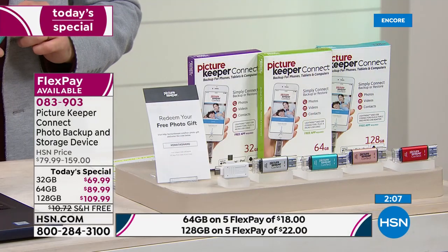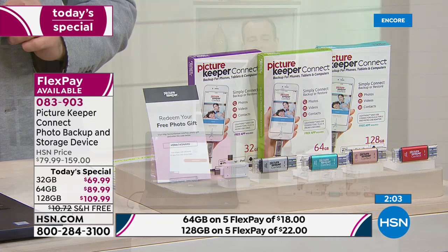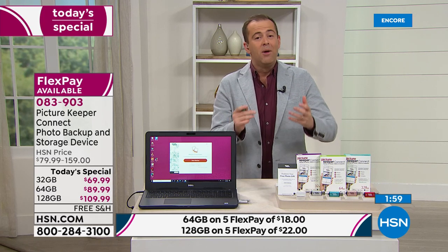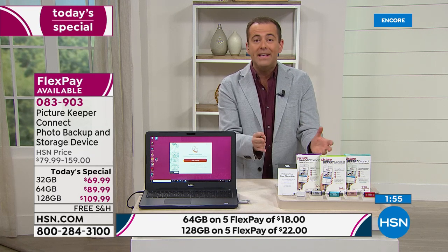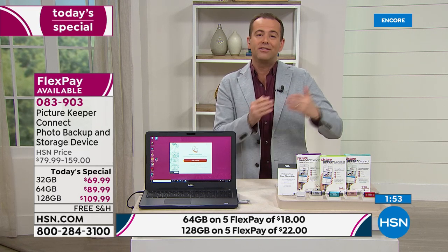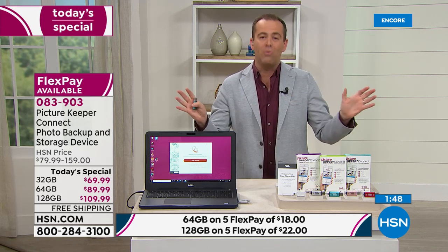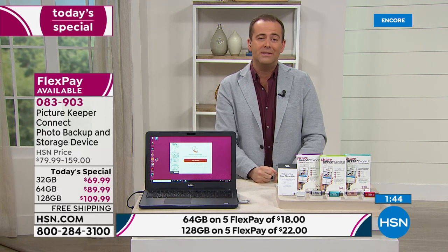It's so seamless and easy to use — really a joy to own. We're racing towards a thousand sold already, which is astonishing — well ahead of where we thought we'd be. It's been a successful product on HSN for a couple of years. For today's special, it represents the lowest price, best value ever and anywhere. If you're looking to buy Picture Keeper Connect, today is the best price of 2020.